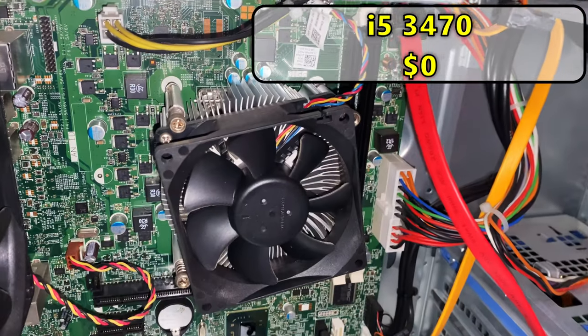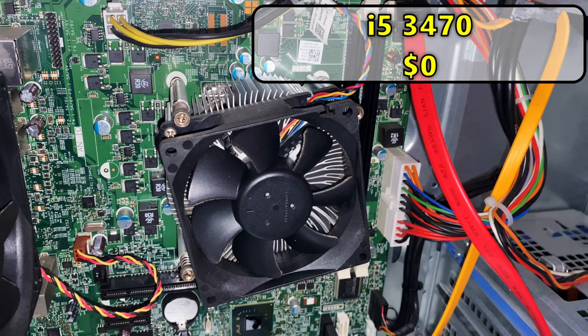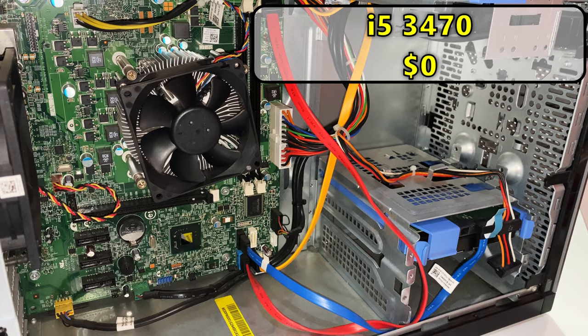For this build, the CPU is an i5-3470. It's an old one for sure, but it's honestly not bad for gaming. It just feels slow for everything else and quickly shoots up to 100% utilization when opening something. It has four cores and four threads with a base clock of 3.2 GHz, a boost clock of 3.6 GHz, and a 22nm architecture. The CPU is starting to show its age but it will get the job done.